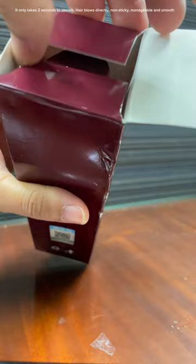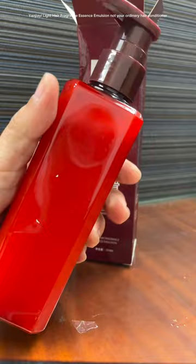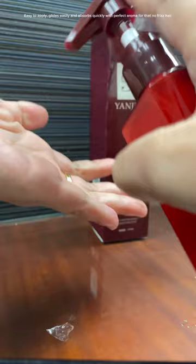The first micron-sized structure. Easy to apply — very light and thin. Yanjiai Light Hair Fragrance Essence Emulsion: not your ordinary hair conditioner. Glides easily and absorbs quickly with perfect aroma for that no-frizz hair.